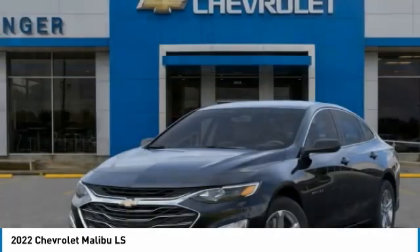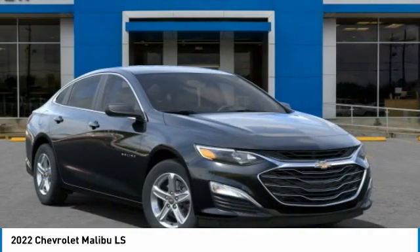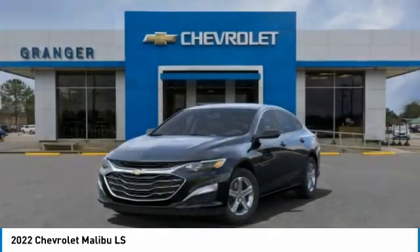Electronic stability control, alloy wheels, brake assist, remote keyless entry, speed control.